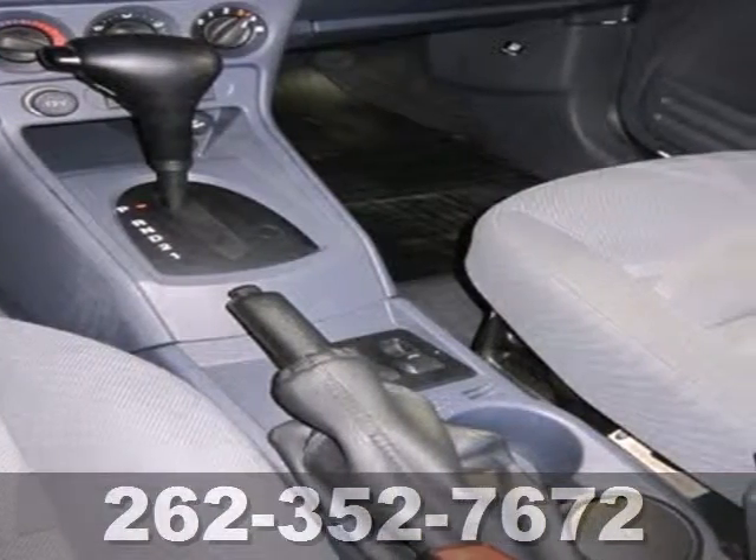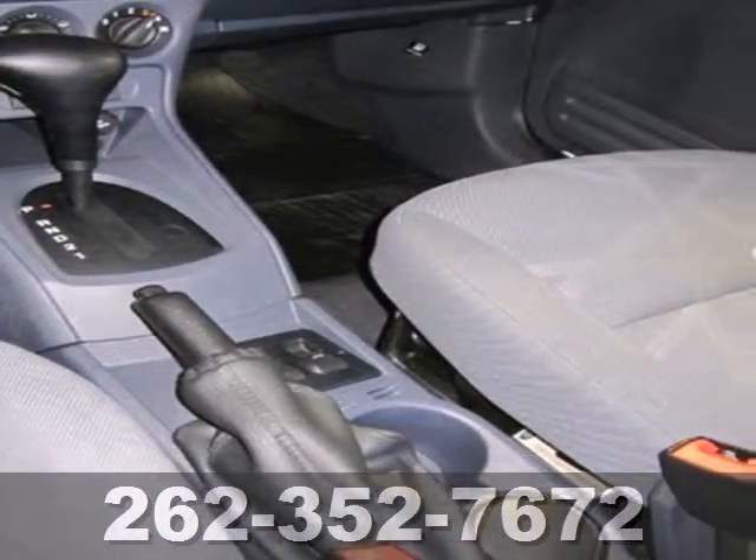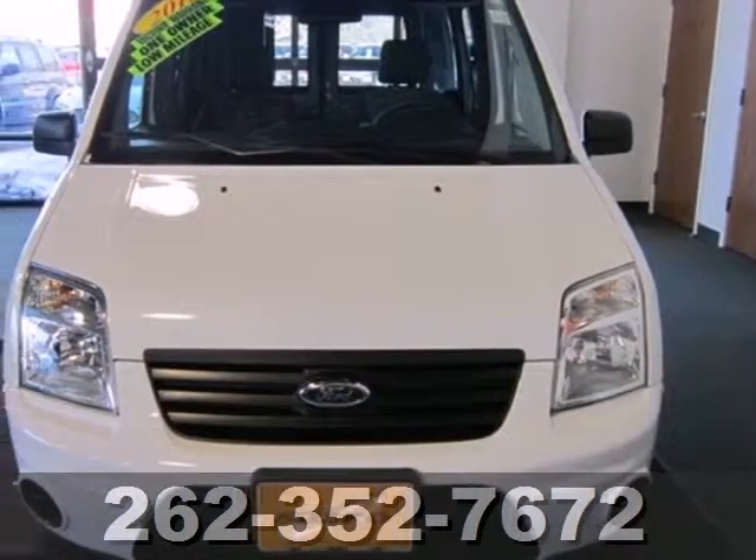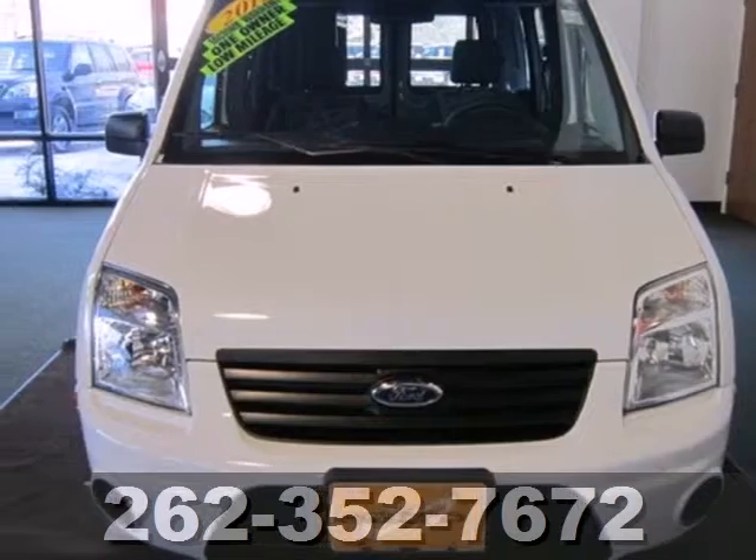If you're looking for a work van with lots of room, incredible maneuverability, and unprecedented versatility, look no further than this sensational Transit Connect. See it for yourself today.